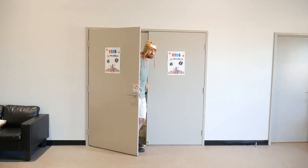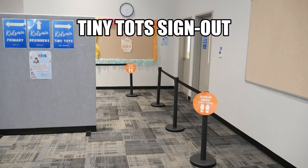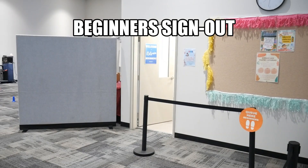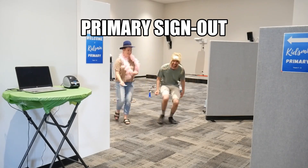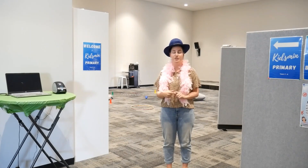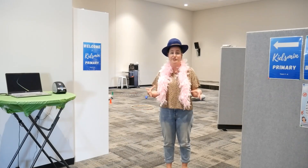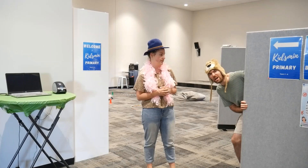And after the service is finished, it's time to pick up your kids. Thank you guys for watching — that's our sign-in, sign-out process. Just a reminder to come and grab your kids in a timely manner, otherwise our leaders won't be able to finish up and do their meeting. So that's all from us. And if you don't pick them up, we'll feed them to our lions!